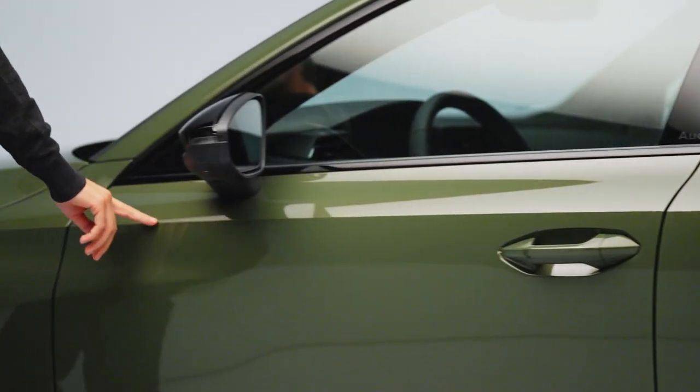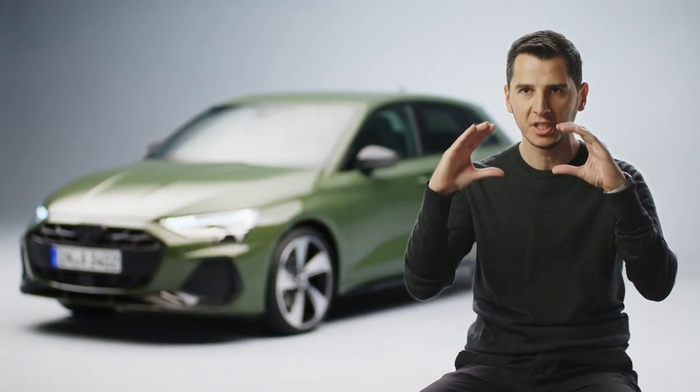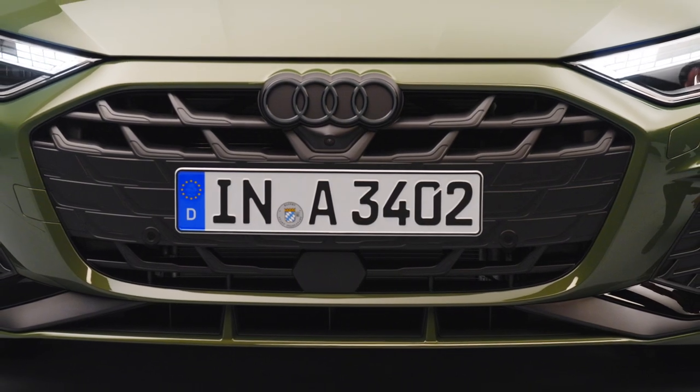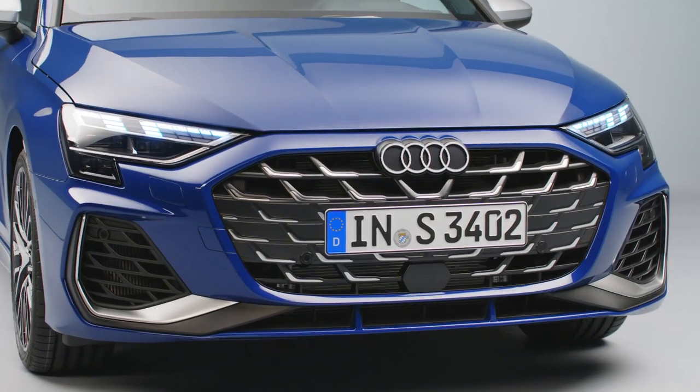What we did was of course working a lot on the architecture, so what you can see is a single frame which is flatter and wider, sitting very central on the front of the car. What's also really important is that we worked every detail inside the single frame.